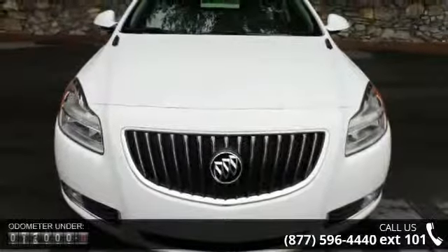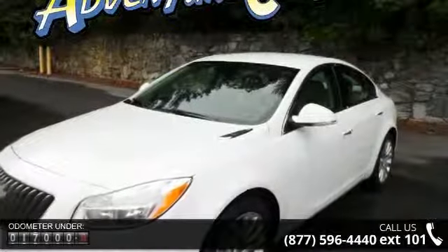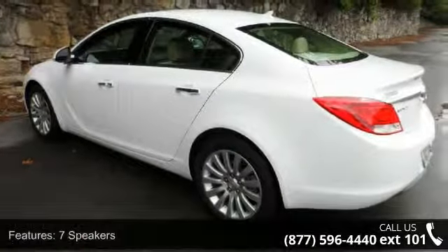This vehicle's top features include power passenger seat, variable intermittent wipers, alloy wheels, tachometer, front anti-roll bar, four-wheel disc brakes, and remote vehicle starter system.